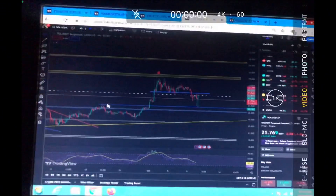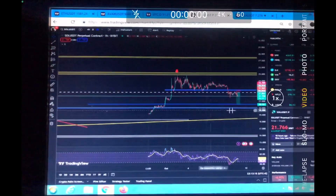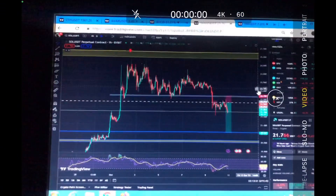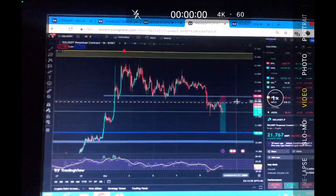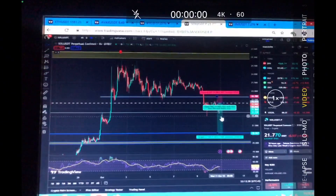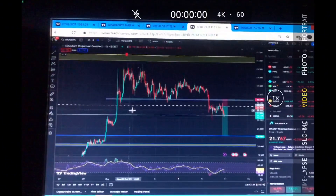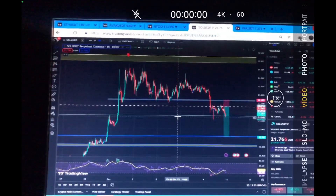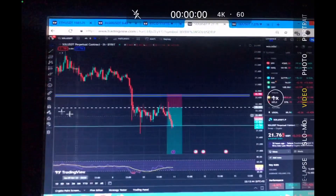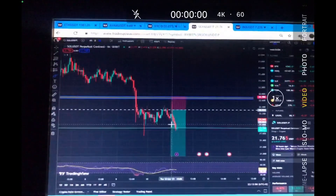Let me show you something on the chart. This is a level I have definitely drawn and shown you before — it is exactly the support and resistance level of $20.30. You can see we were consolidating for so many hours or days right here, and once we broke below the support level, we were consolidating right there. If you look at the overall structure, this is clearly visible.